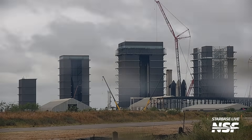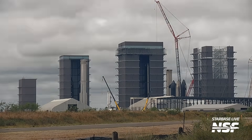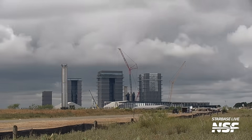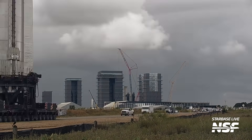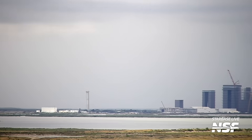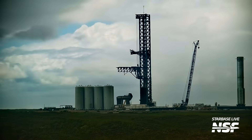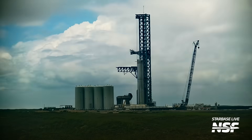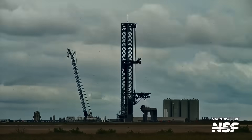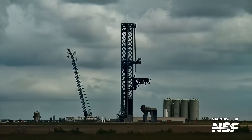In the early morning, Booster 9 rolled out to the ring yard in preparation for the journey to the launch site. It was placed on top of a group of self-propelled modular transporter modules, heavily supported by counterweights on the bottom. This lowers the centre of mass towards the ground to make the transit more stable. It then took the journey down Highway 4 to the launch site without any breaks or issues. During that rollout, the chopsticks already went into their lifting position — SpaceX wanted to waste no time with this one.